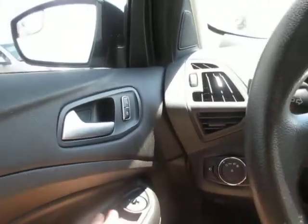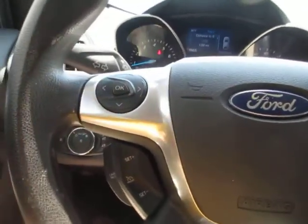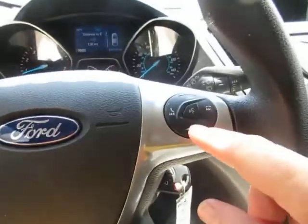Window controls and door locks are on the door. Cruise control and vehicle menu options are on the steering wheel, as well as Bluetooth connectivity.